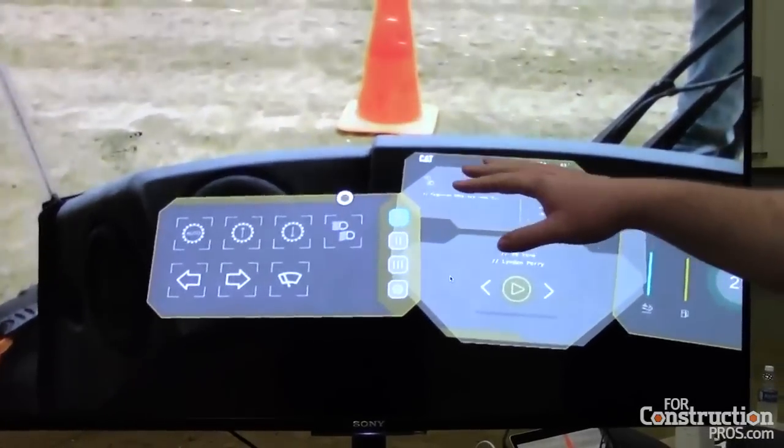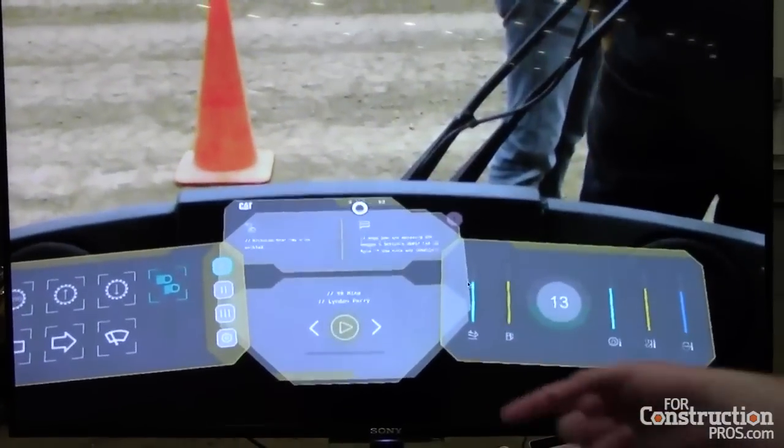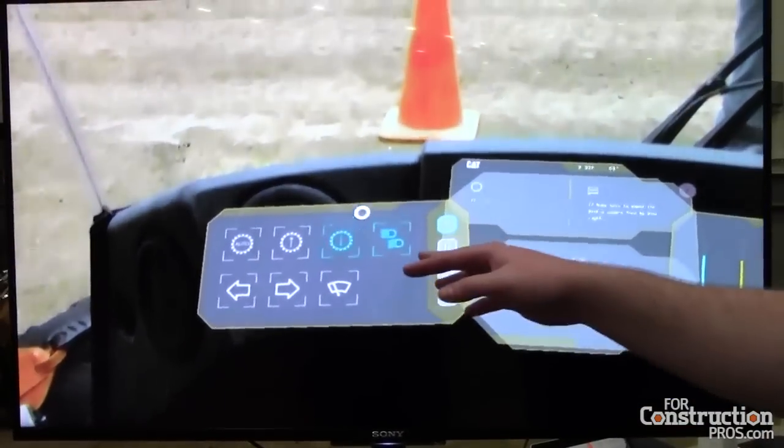When you put on the augmented reality headset, all that interface, all that functionality reappears. The physical electronic components are gone, but the capability to perform those functions and see that information is still there.